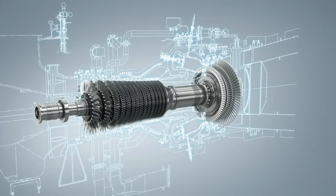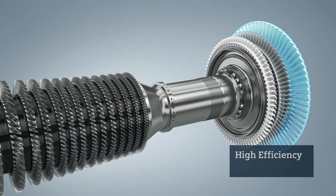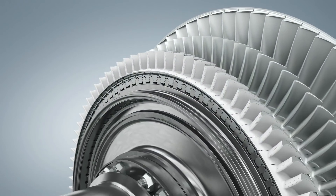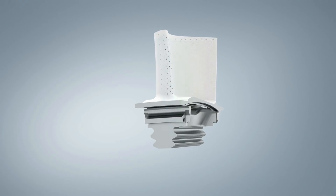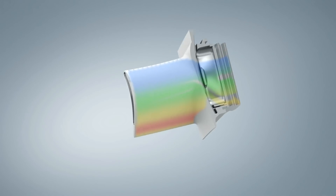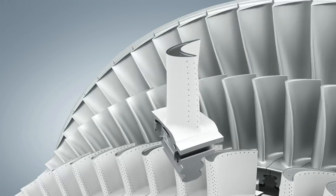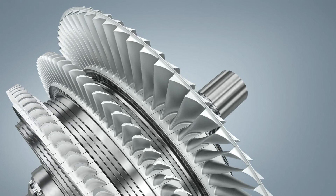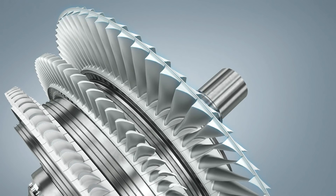Looking more closely at the turbine section, the SGT800 features a highly efficient three-stage design. Gas turbine blades are operating in a tough environment. The SGT800's efficient cooling system and insulating thermal barrier coating ensure optimal performance and lifetime. The blades at the last turbine stage use interlocking shrouds to reinforce robustness.